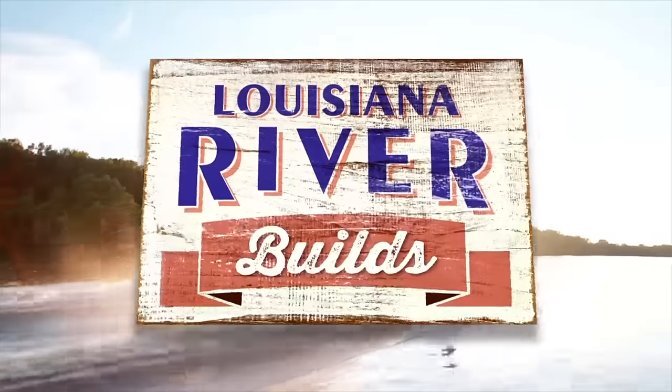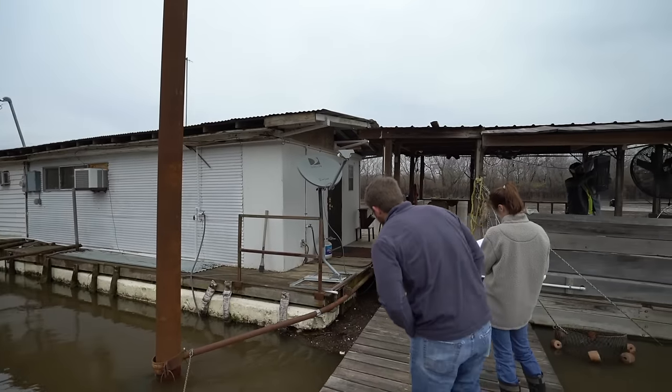If you're still here, you're one of the rare 10% of people that stick around after the credits roll. A quick programming note: the guys are coming down from California and New York this week and we'll start shooting Louisiana River Builds episode 2. Stay tuned — I'll give you a few sneak peeks. Thanks for sticking around for the long haul, I'll see y'all next time.